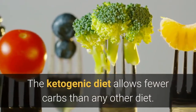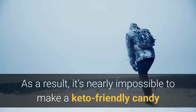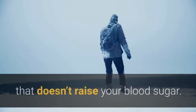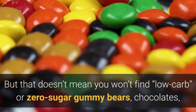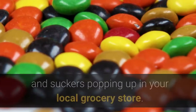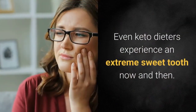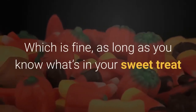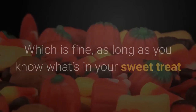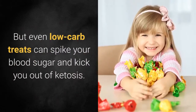The ketogenic diet allows fewer carbs than any other diet. As a result, it's nearly impossible to make a keto-friendly candy that doesn't raise your blood sugar. But that doesn't mean you won't find low-carb or zero-sugar gummy bears, chocolates, and suckers popping up in your local grocery store. Even keto dieters experience an extreme sweet tooth now and then, which is fine, as long as you know what's in your sweet treat and how those ingredients interact with your body. But even low-carb treats can spike your blood sugar and kick you out of ketosis.